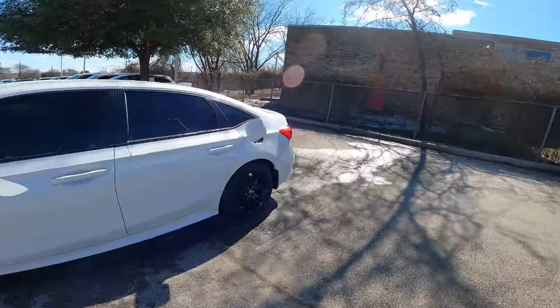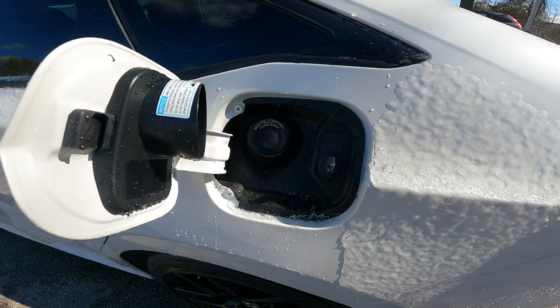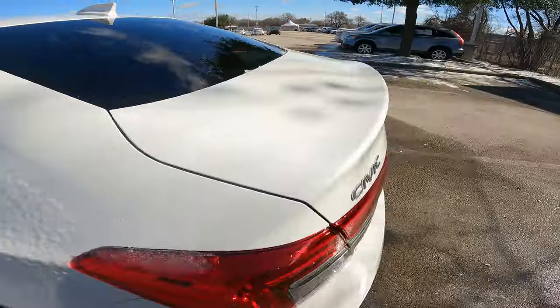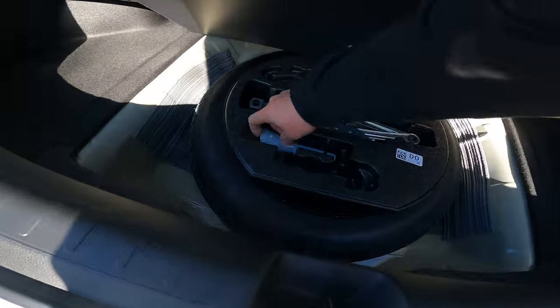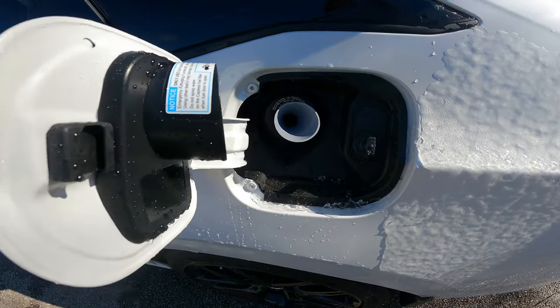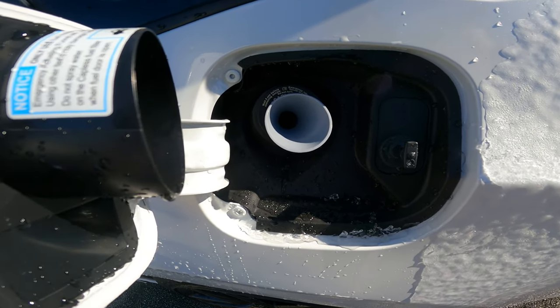You ever run out of gas? It happens — I did it a couple years ago, no shame. On the Honda Civic, when you pop open the gas tab you might wonder how to hold it open while pouring gas from a water bottle. Well, there's a solution: pop open your trunk, get down underneath, and you'll see your spare tire. Right there is a funnel you can use in case you run out of gas, so you can pour from whatever you've got — a Ziploc bag, water bottle, Gatorade bottle — right into your car.